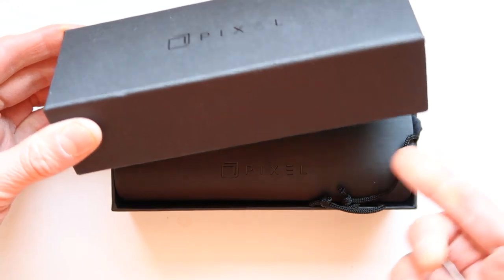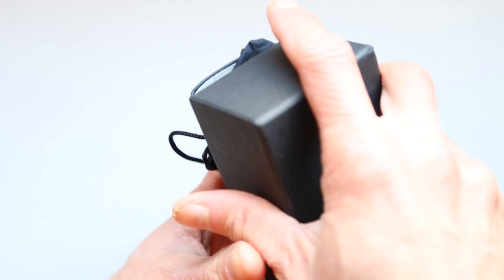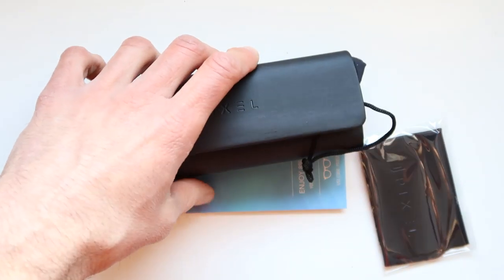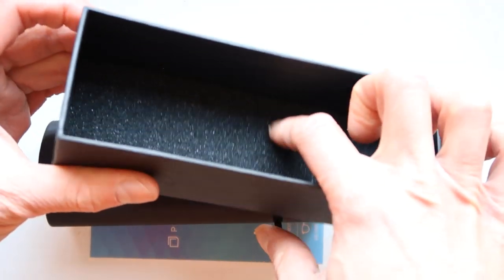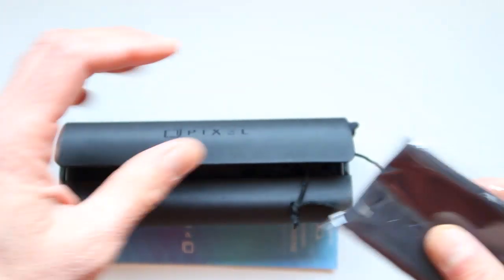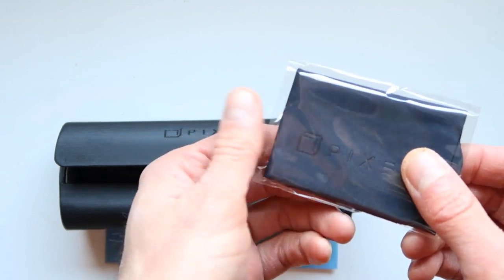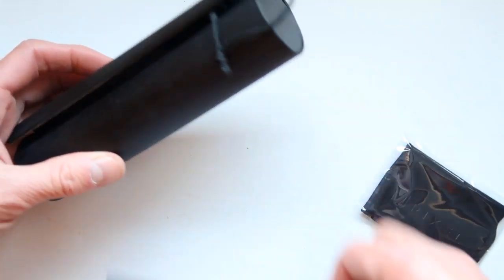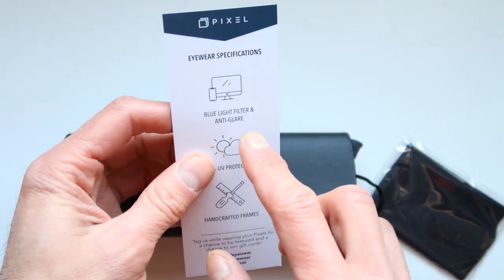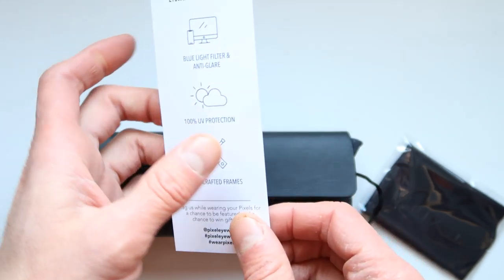This is the actual box that it comes with — that's how it actually looks like. When you open it up, you have a box inside of another box. Inside, first of all, there is a little cushy thing. Once you open it up, there is a special cloth you can use to wipe your glasses. And it lists the benefits of this product: blue light filter, anti-glare, 100% UV protection, and handcrafted frames.